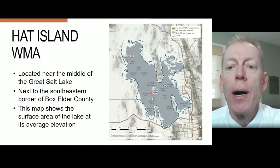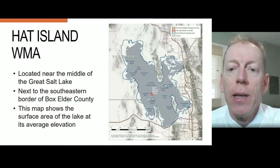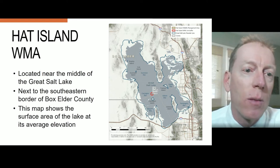Gunnison Island and associated Cub Island, which is also a state wildlife management area, is located in the northwest part of the lake in Gunnison Bay.